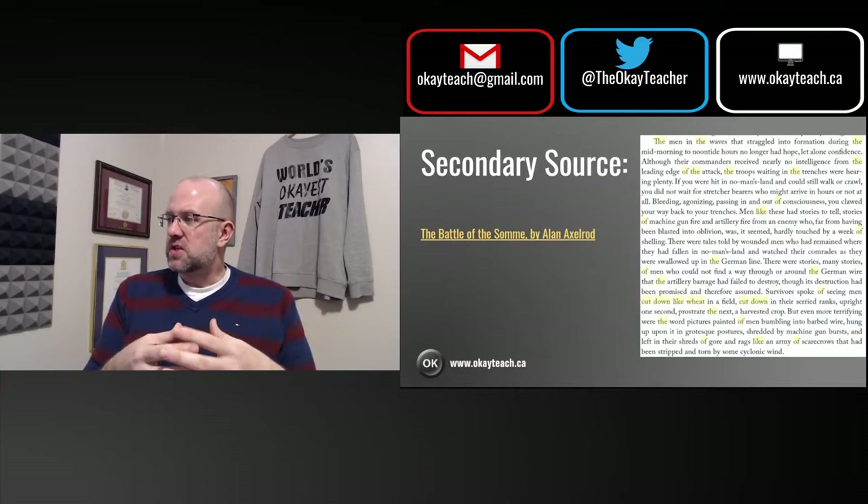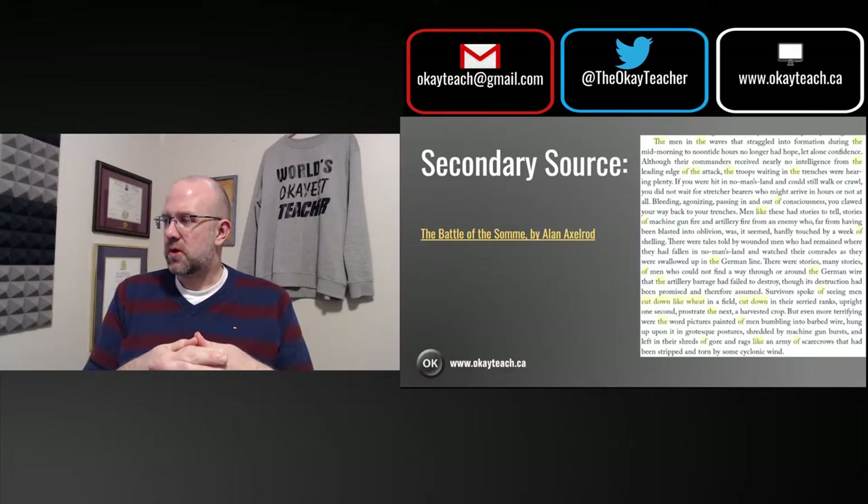Alan Axelrod writes: 'There were many stories of men who could not find a way through or around the German wire that the artillery barrage had failed to destroy, though its destruction had been promised and therefore assumed. Survivors spoke of seeing men cut down like wheat in a field, cut down in their serried ranks, upright one second, prostrate the next, a harvested crop. But even more terrifying were the word pictures painted of men bumbling into barbed wire, hung up upon it in grotesque postures, shredded by machine gun bursts, and left in their shreds of gore and rags like an army of scarecrows that had been stripped down and torn by some cyclonic wind.'